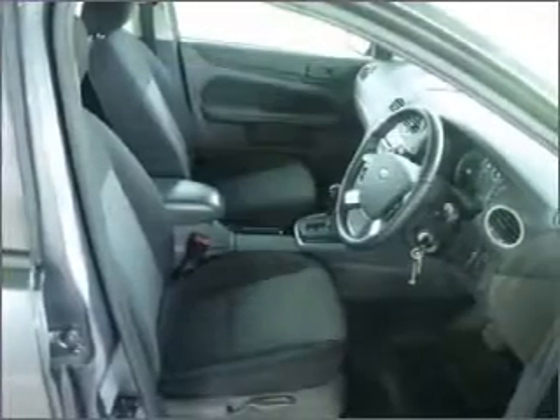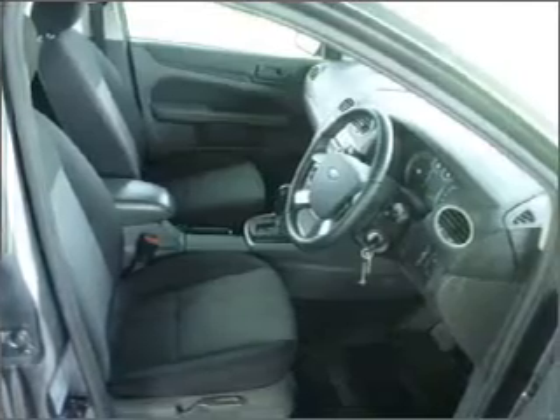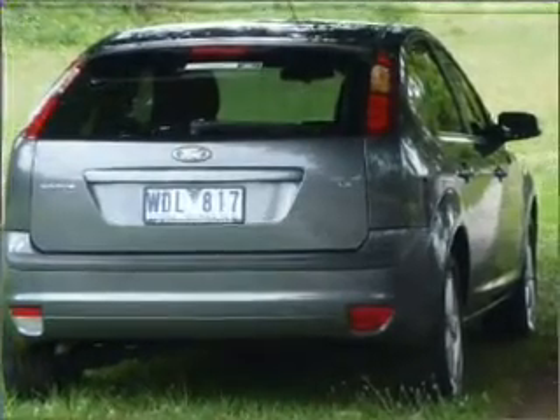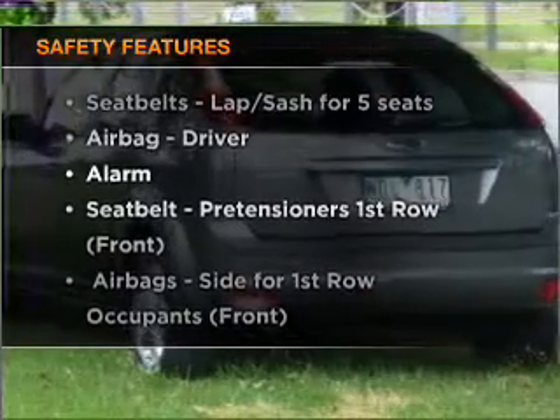Stand out from the crowd with premium wheels. Keep your family safe on the road with the added security of anti-lock braking. And for your peace of mind, the following safety equipment is included.